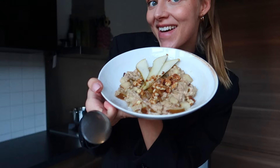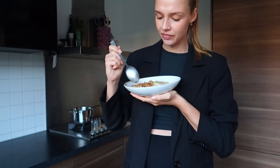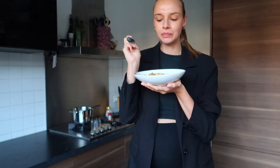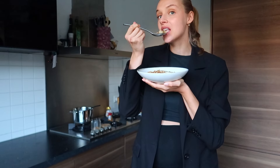Oh my god, looks so good and smells so good as well! Let's taste — you need a little bit of everything: the pear, oatmeal, raisins, walnuts. So good! And you just need one pan, so you've got this. A must-try!